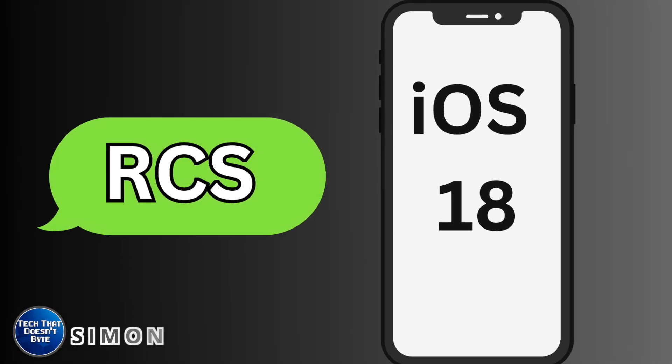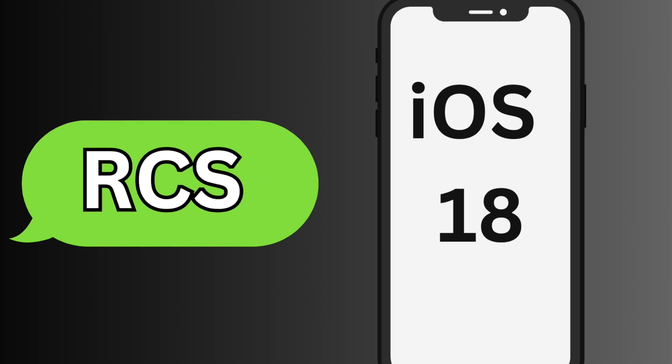Hey everybody, Simon here. In this video, we're going to take a look at which prepaid carrier supports RCS in iOS 18.